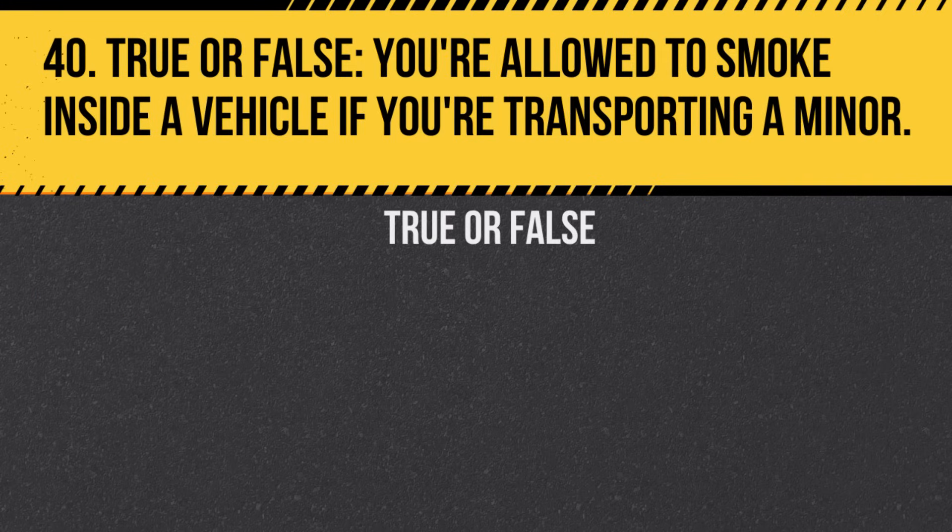Question 40. True or False. You're allowed to smoke inside a vehicle if you're transporting a minor. Answer: False. It's illegal in California to smoke in a vehicle with a minor present.